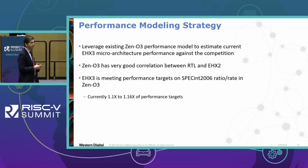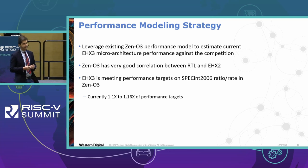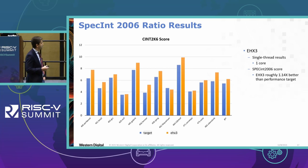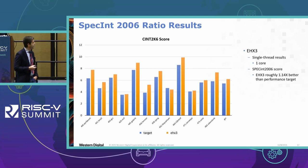In terms of performance, we leveraged our Xeno3 performance model, which has been used in the past and validated previous performance numbers with about 2% or better accuracy, with very good correlation between RTL and the model for EHX2. We did measurements on the target cores we compared ourselves against, running Xeno3 modeling for both the target cores and EHX3. The executive-level summary: performance is about 11 to 16% above our target. Here are example scores — this is a single-threaded result for one core showing SPEC 2006.